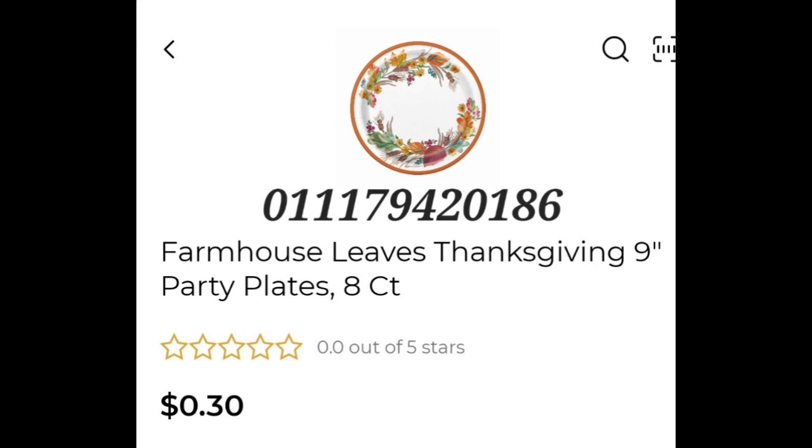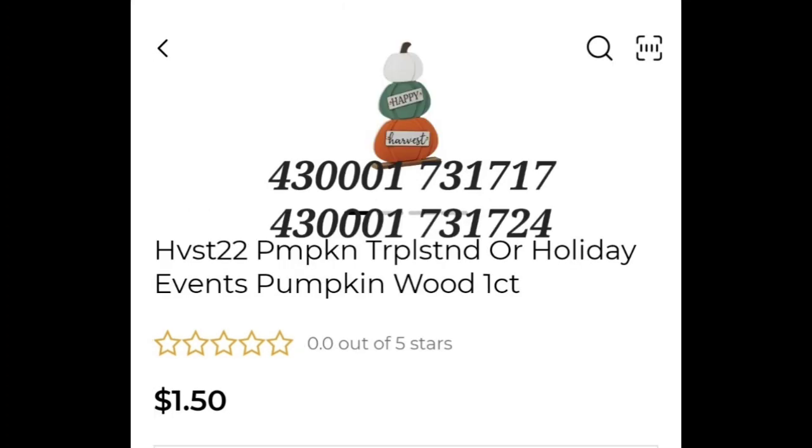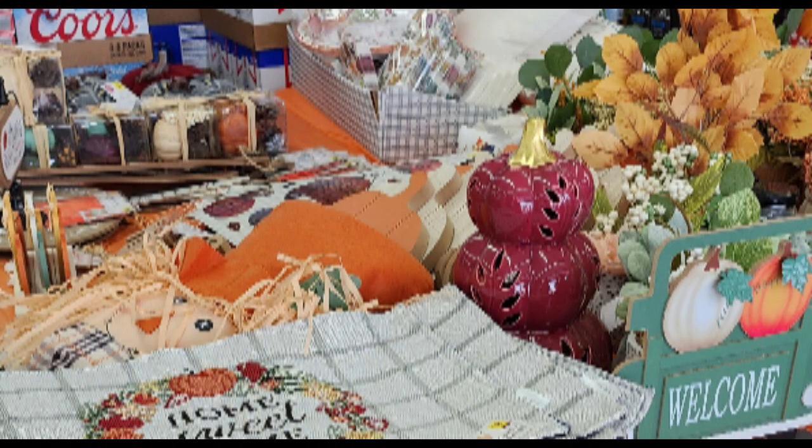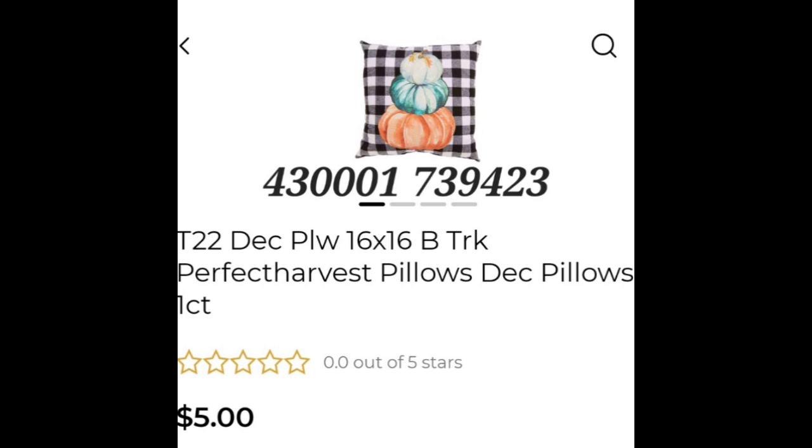In my area, two stores boxed up their fall, so I'm a little sad about that. I'm wondering how your area is — is your area doing things like that? I'm just wondering if it's just my area or not. But anyways, I'm hoping y'all score on some of these items.